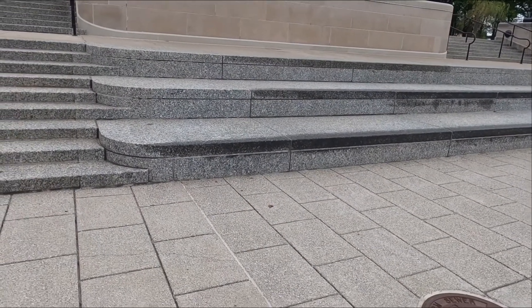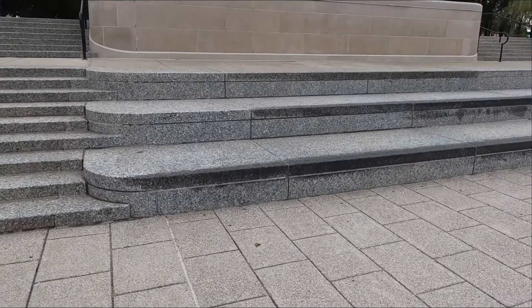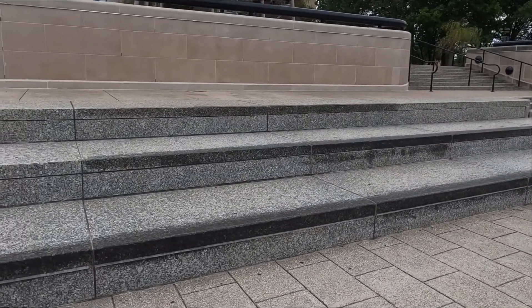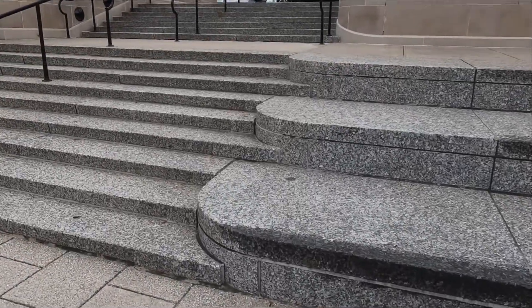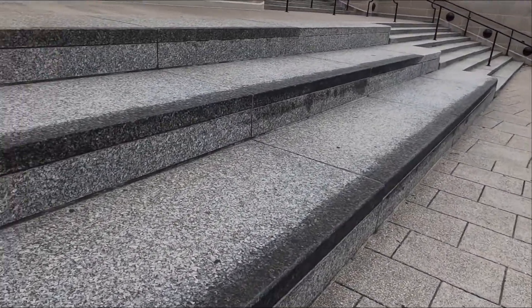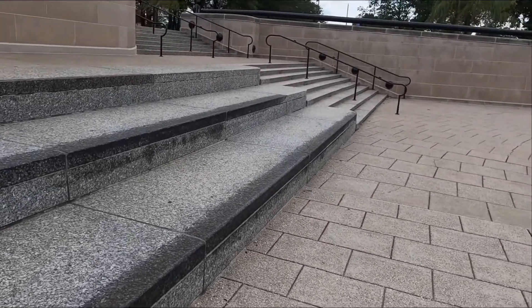The first spot in the canal I want to show you is the canal ledges, or big three — whichever you want to call them. I call them the canal ledges. Basically it's a bunch of granite ledges that have been waxed. The ground is kind of rough but these are super long, good for nose and tail slides, and you have a lot of options for lines as well.